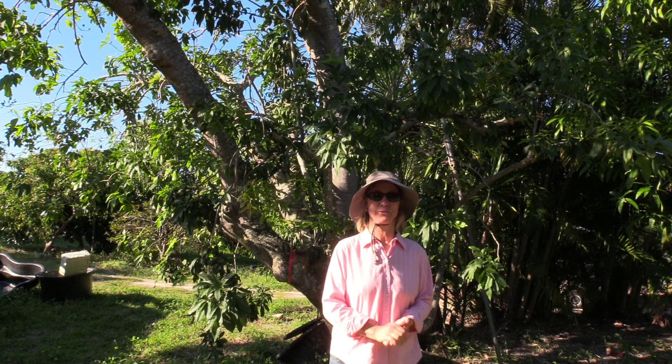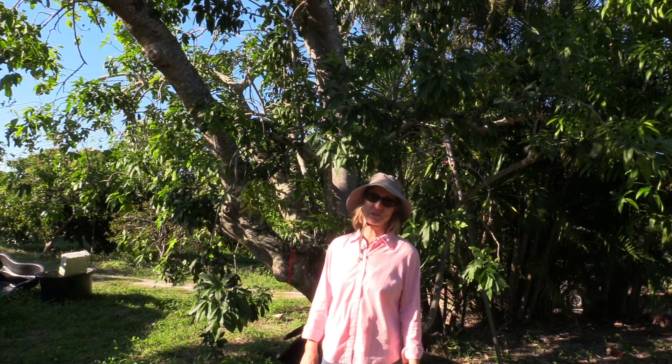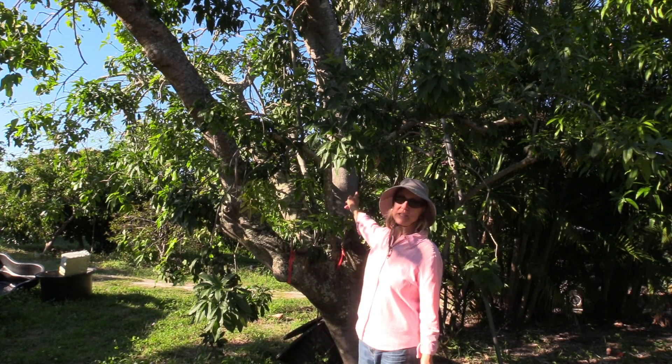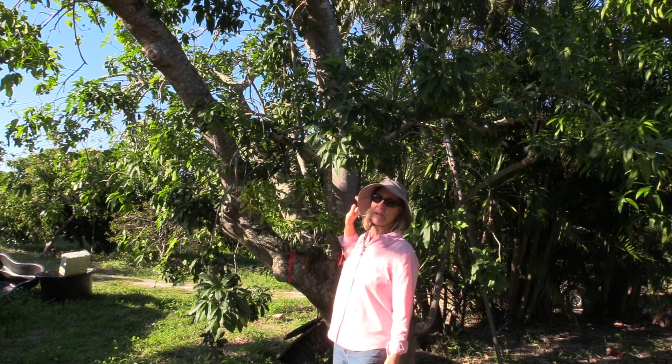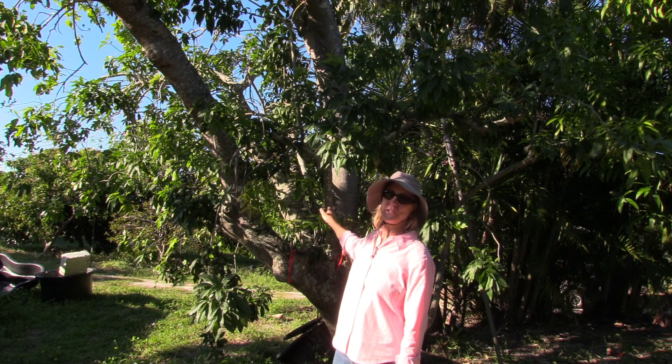Here's some great news for woodturners out there. We have really special wood coming up later today. This particular tree is white sapote. I'm guessing it's at least a hundred years old. It's really old and it's very unusual.